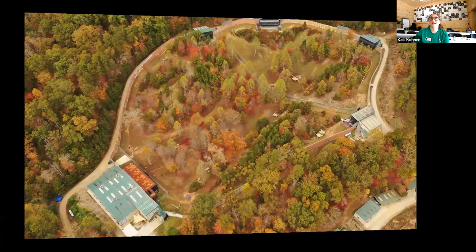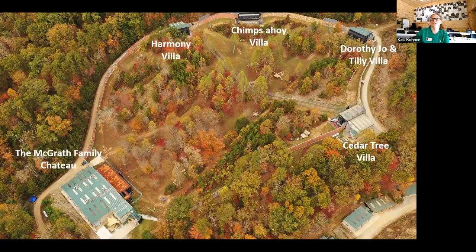Here we have our North and South Peachtree habitats. As you can see, we have five buildings: Cedar Tree, DJT, Chimps Ahoy, and Harmony each house one group of chimps, and the McGrath Family Chateau houses two groups of chimps. So all told, we are able to have 77 chimpanzees at the sanctuary now, and more to come.